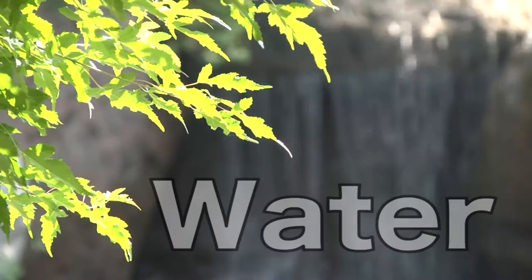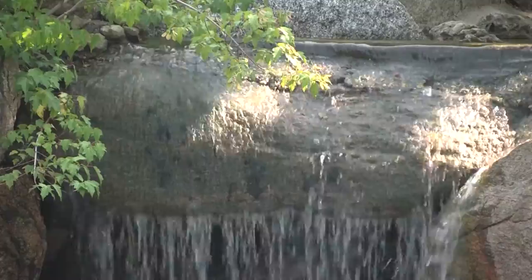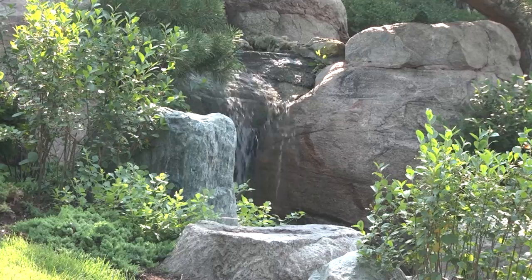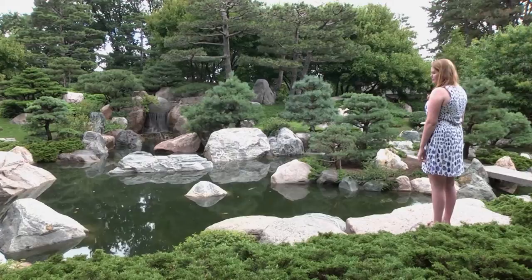Japanese gardens have long featured ponds, streams, and waterfalls in their designs, representing the abounding and cascading streams in the mountainous islands of Japan. In a Japanese garden, water can represent a vast ocean, a meandering stream, or a rushing mountain waterfall. Water in the garden is valued for its transient effects. The music of a waterfall is the heart of this garden. A viewing stone at the edge of the pond provides guests with a central vantage point.